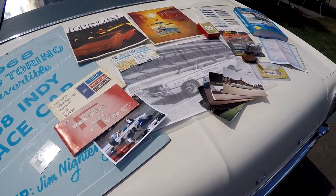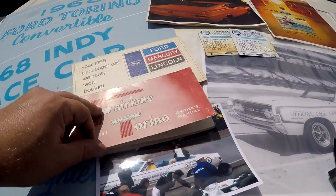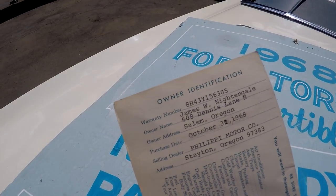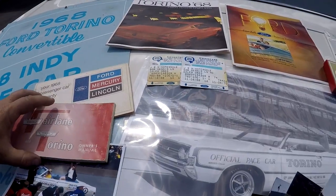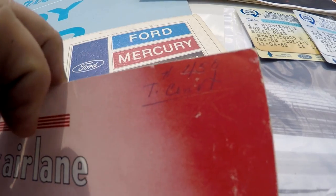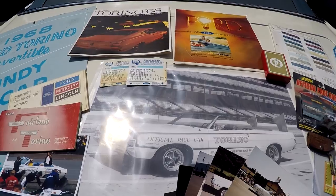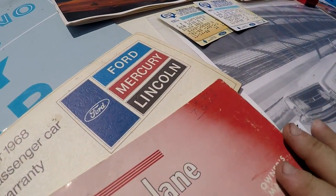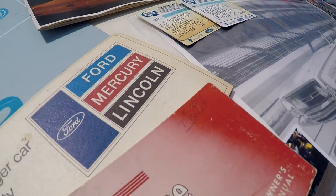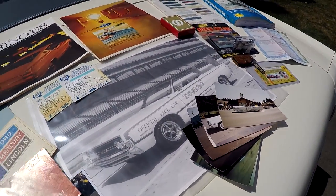I wanted to go through some of the memorabilia. This is the original owner's manual — you can actually see he bought it from Philippi Motors on October 31st, 1968, on Halloween. Pretty neat. There's a little number '450' written here, and that same number is written underneath the shock tower on the engine. It says Torino Convertible — maybe they marked it when it was in service.